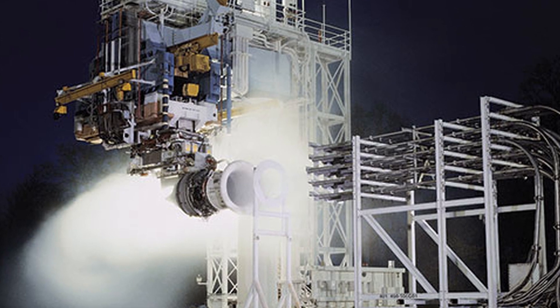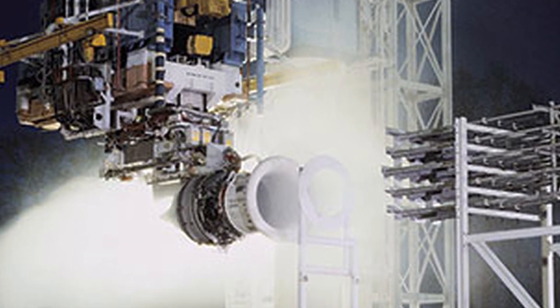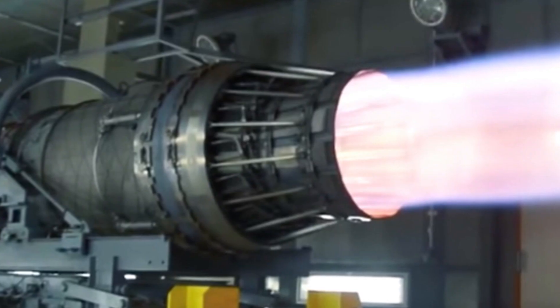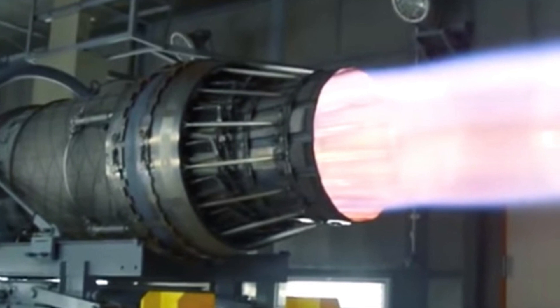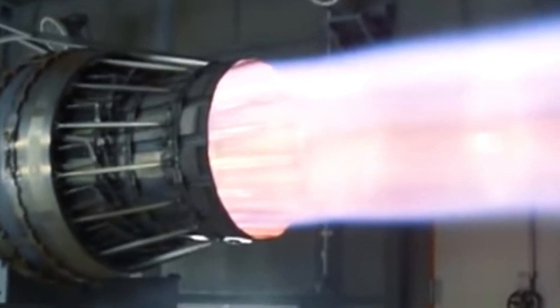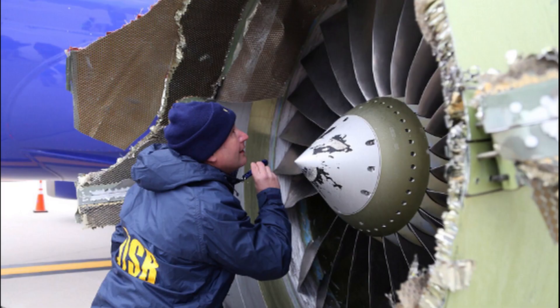Environmental testing. Jet engines may also be subjected to a range of environmental tests to ensure that they can operate safely and efficiently in different conditions. These tests may include checks of the engine's performance at different altitudes and temperatures, as well as tests of its ability to withstand extreme conditions such as high winds or icing.